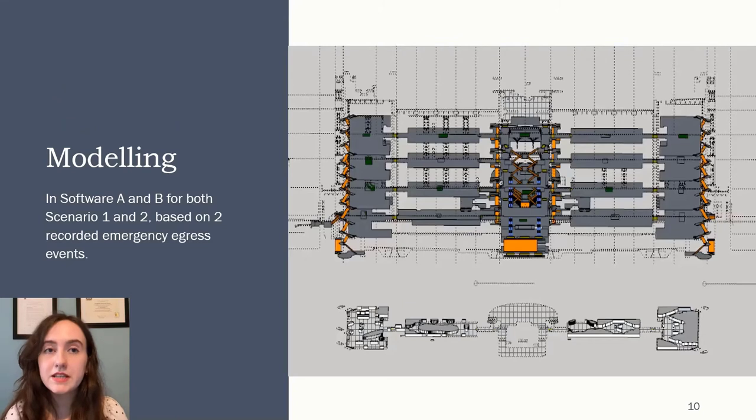The modeling was completed in two separate software. The model for the cultural center was created in SketchUp and used in both Software A and B so that they had the same base. All of the parameters found from the evacuation data from scenarios one and two — pre-evacuation time, movement speeds, and exit use rates — were inputted into the models.